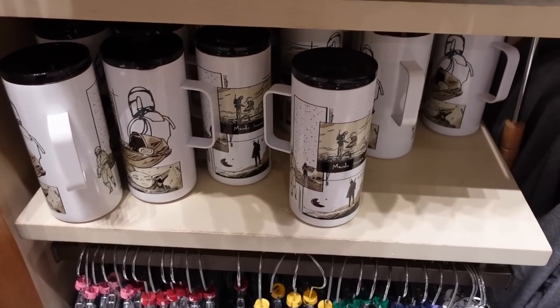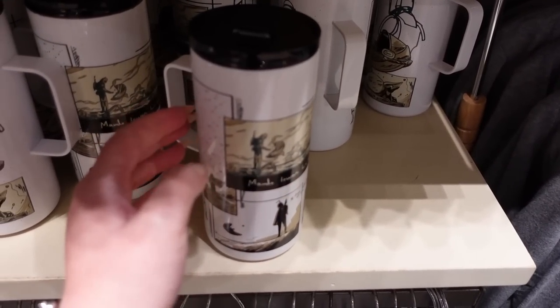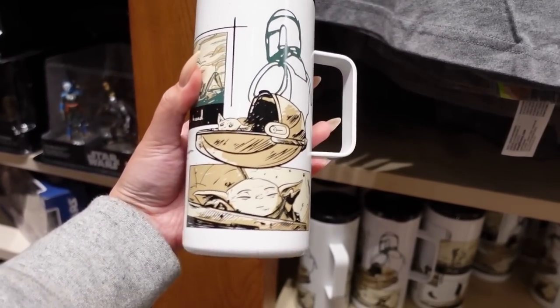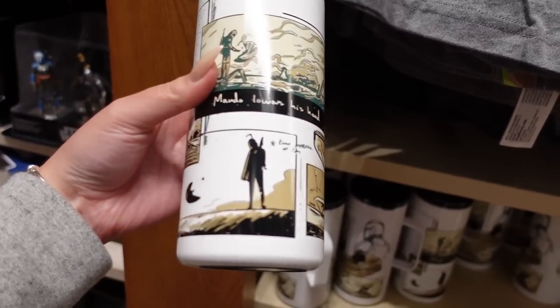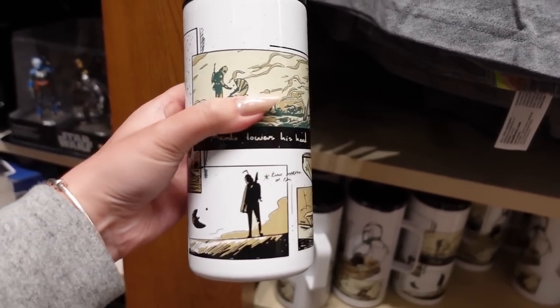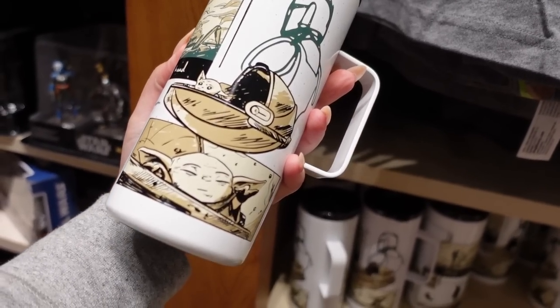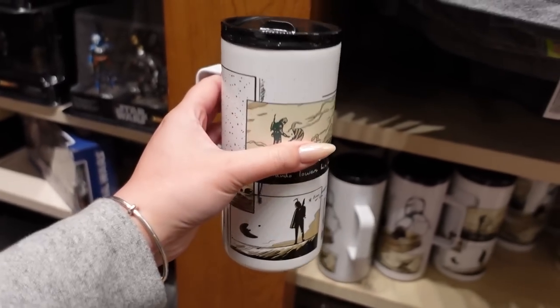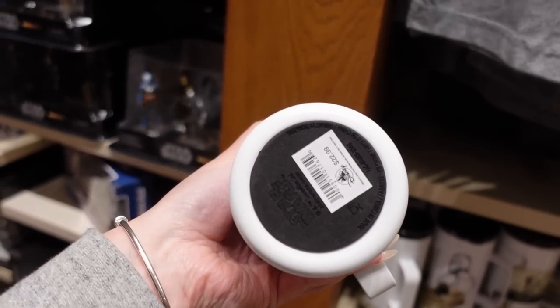I'm in the Star Wars section looking for Mandalorian merch. I was really hoping they'd have released some new stuff for the show, but I really don't see anything new new. We'll still look because I love Star Wars merch. I did spot something new to me — it's metal, and I really like the silhouette. It's very geometric with illustrations all around that feel very storyboard, very comic book-y. Grogu's face may not be quite right, but overall it's really nice. It's $23.